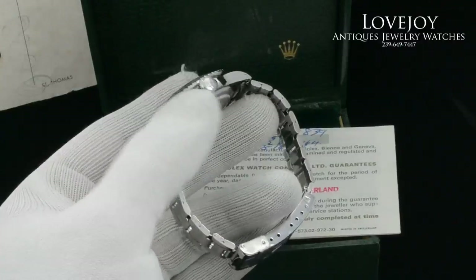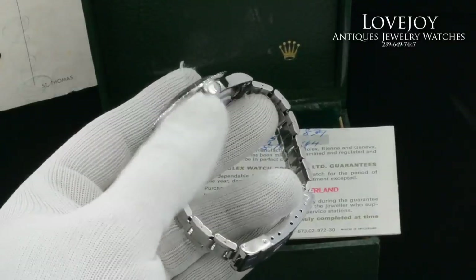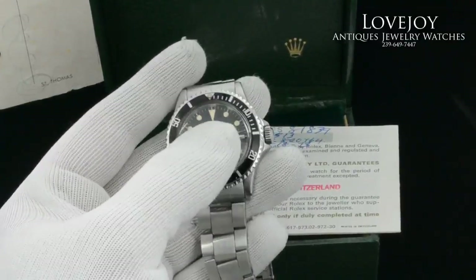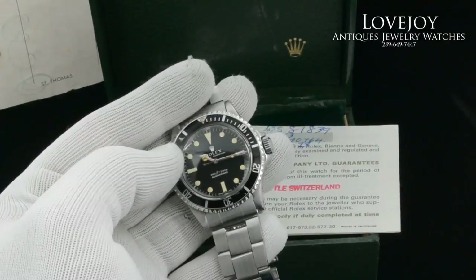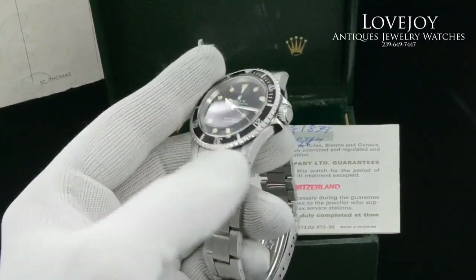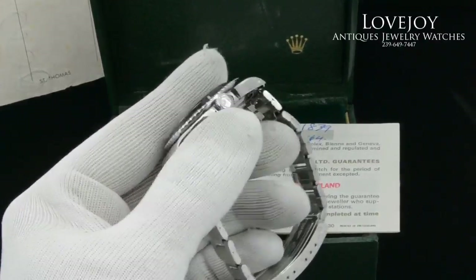With the serial number in the 2.8 million range, this features an automatic Rolex caliber 1570 movement. As you can see, it's just come back from full service, inspection, and certification from our master watchmaker.